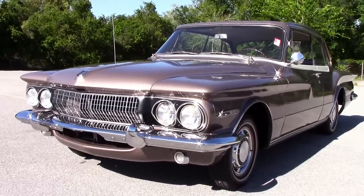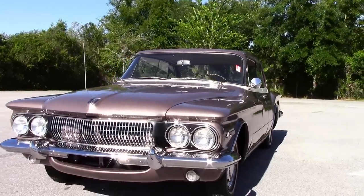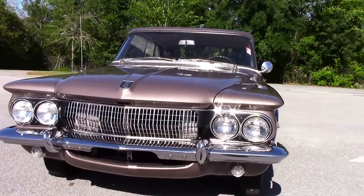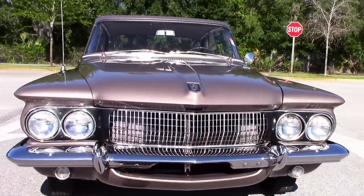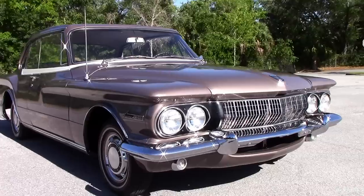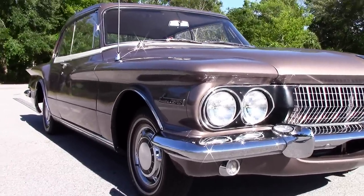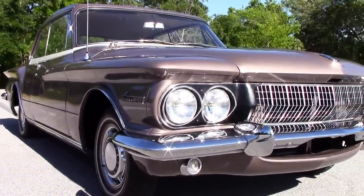Today we're taking a look at our 1962 Dodge Lancer GT Hardtop. This is an absolutely gorgeous car that's been fully restored. The GT is a very rare, one-year-only car. I just wanted to do a slow walk around to see the finish on the vehicle, and then we're going to go for a test drive.